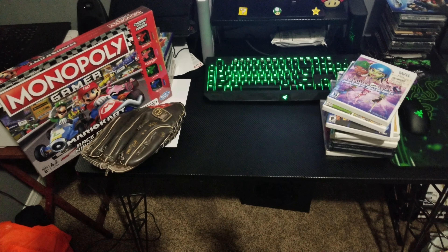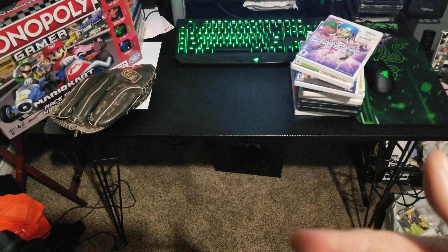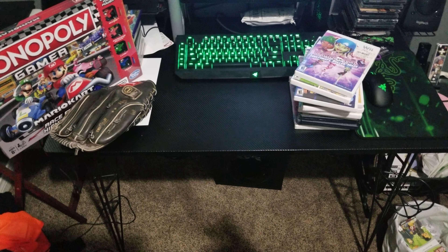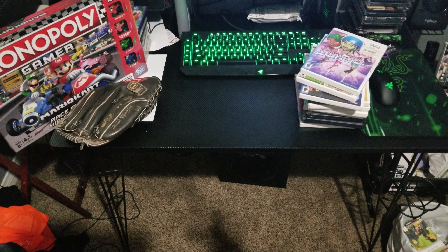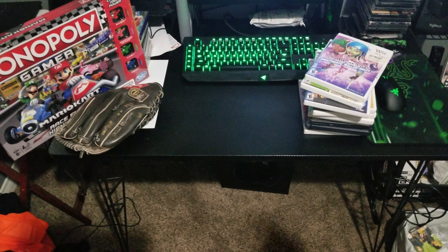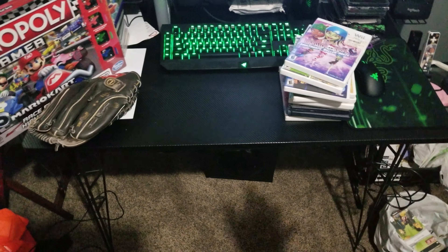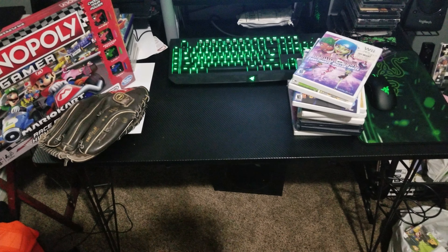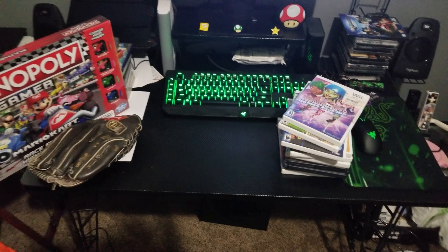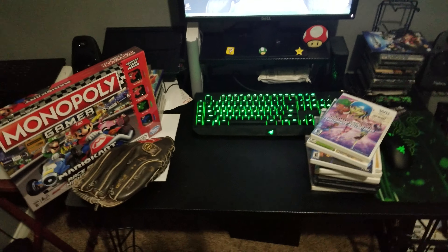I've got my eBay store where I'll be putting a lot of my doubles up for sale pretty cheap — all my auctions start at 99 cents. I'm on Instagram at retrogaming.tomtom, and also on YouTube, Facebook, Twitch, and Twitter — pretty much Retro Gaming Tom Tom throughout them all. I'll post links for all my pages, go ahead and follow me and subscribe if you want. Retro Gaming Tom Tom out, have a good one, peace!